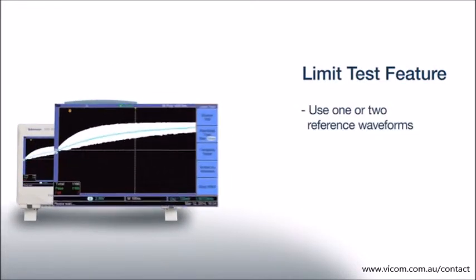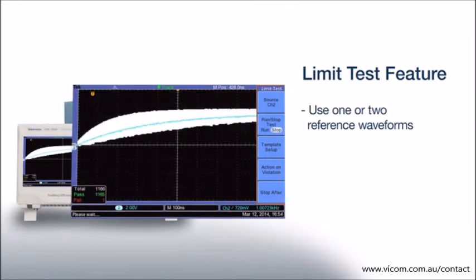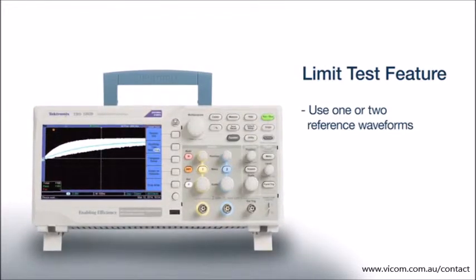The limit test function provides an easy way to set up pass-fail criteria for acquired signals. You can define limits as a tolerance band around a single waveform, or by using two different waveforms to define upper and lower limits.